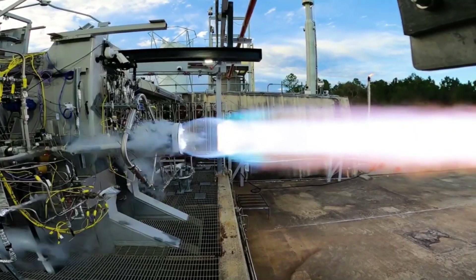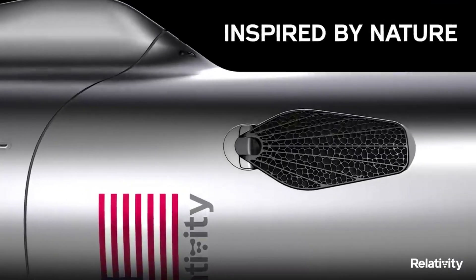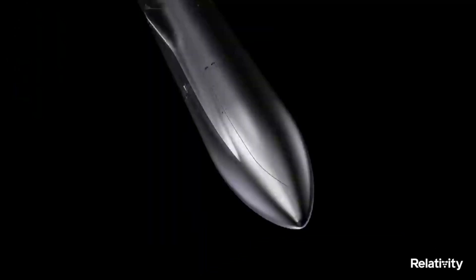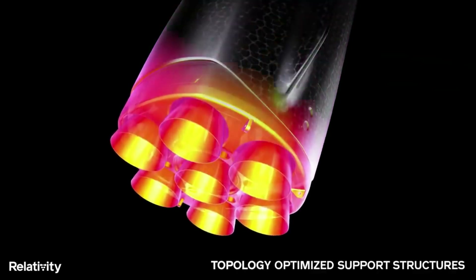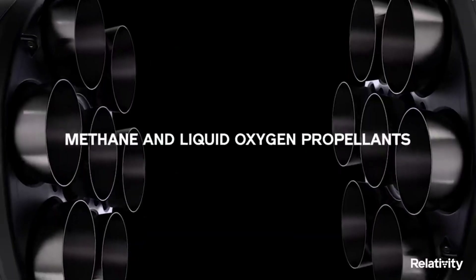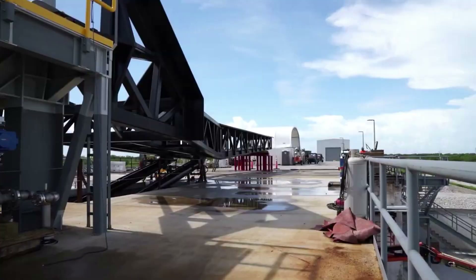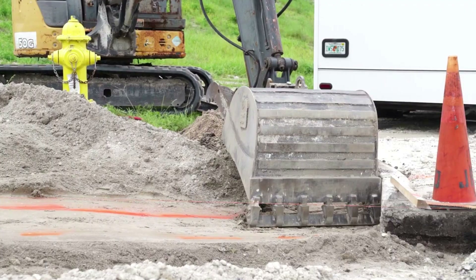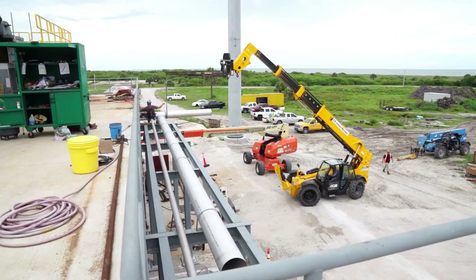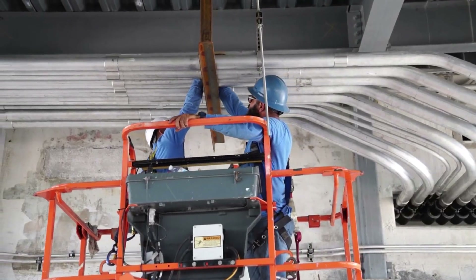Looking at the design, Relativity used nature as inspiration for Terran R. Specifically, Terran R has unique aerodynamic features with algorithmically generated and optimized structures. Relativity's proprietary 3D printing process is enabled by software and data-driven manufacturing, exotic 3D printed materials, and unique design geometries not possible with traditional manufacturing, driving a faster rate of compounding progress and iteration in the industry. An example could be the grid fins, which resemble wings from nature. "From our founding days in Y Combinator just 5 years ago, we planned on 3D printing Terran 1 and then Terran R, a 20 times larger fully reusable rocket, on our Factory of the Future platform," said Tim Ellis, CEO and co-founder of Relativity. "Today we are one step closer to this goal."